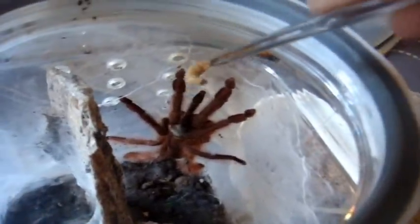More Tapinauchenius now. This one here is a gigas female, freshly molted, fully mature but not full grown yet. Whoa — you can see she's not happy. Holy crap, she's very scary. All I can say is — Tapinauchenius are evil. Seriously.